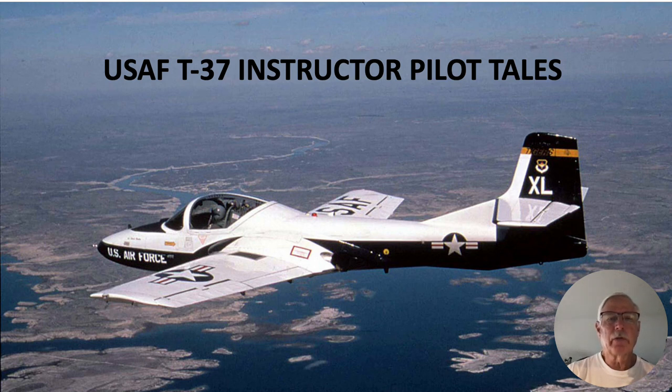Hi there, my name is Ron Rogers and this is another installment of United States Air Force T-37 instructor pilot tales.